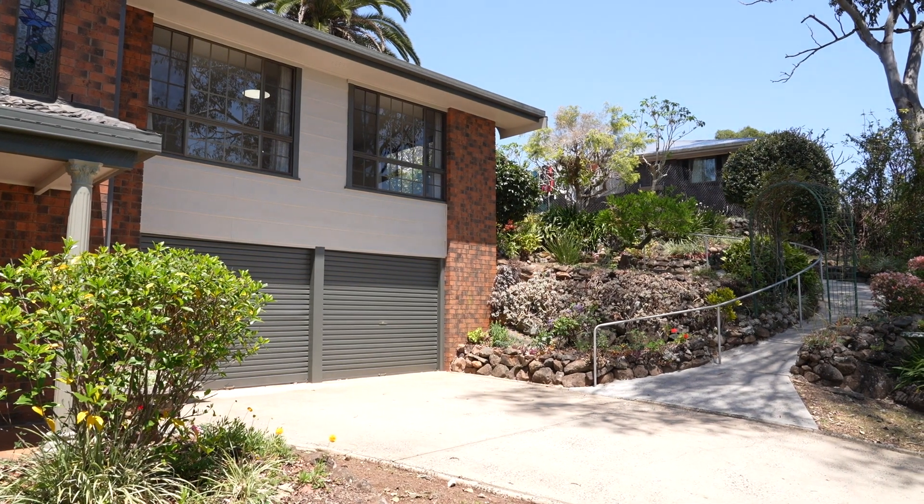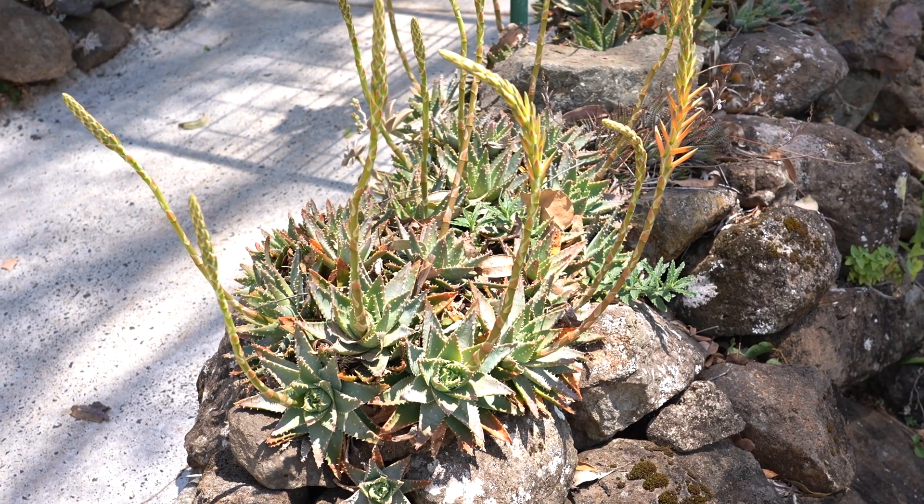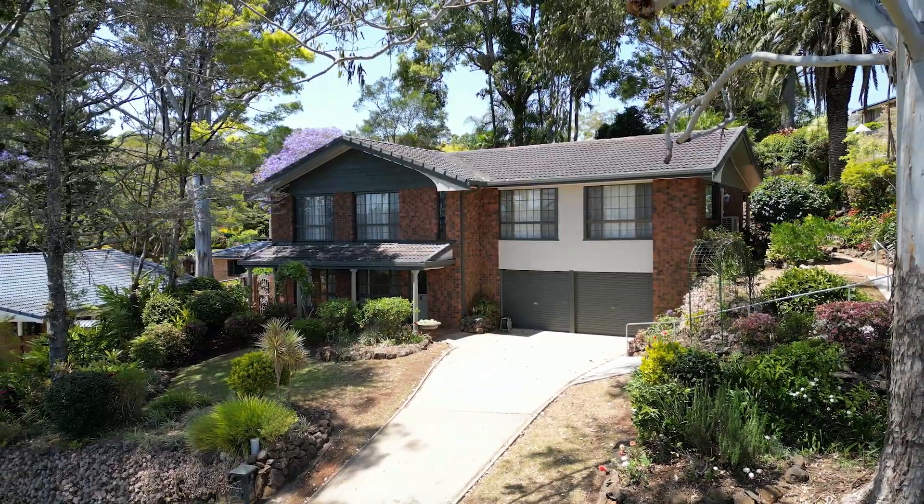With a double lock up garage plus extra storage, the presence of this home can truly be felt.